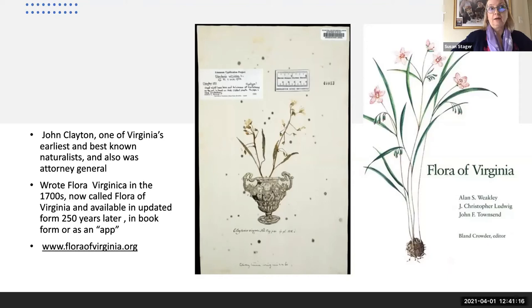When Virginia was a colony, the colonists came and saw all this new growth they had never seen in the Old World. John Clayton was one of Virginia's earliest, best-known naturalists. He also became attorney general, and he wrote a book called 'Flora of Virginia' back in the 1700s. 250 years later, they updated it — it's now called 'Flora of Virginia,' and it has its own website. This is a slide from the British Museum where his collection is housed — a pressed flower from the 1700s, 300 years old. The book is also available in app form, so you can put it on your phone or iPad, and many ecologists, naturalists, and botanists count it as a great resource. That's our colonial naturalist, John Clayton.